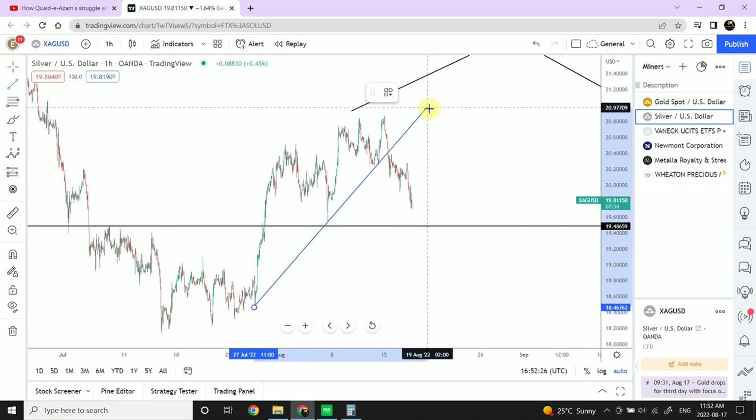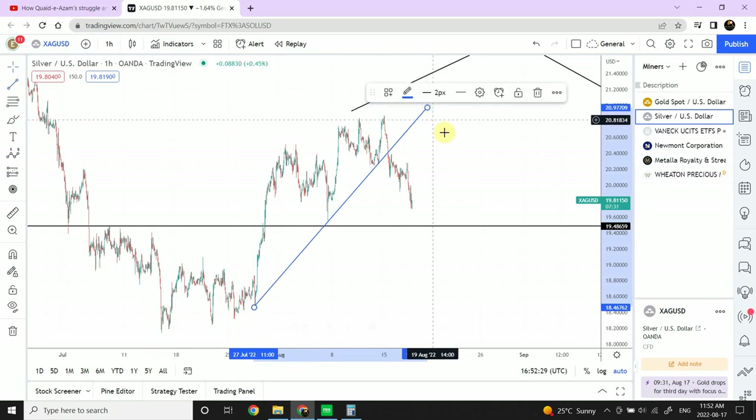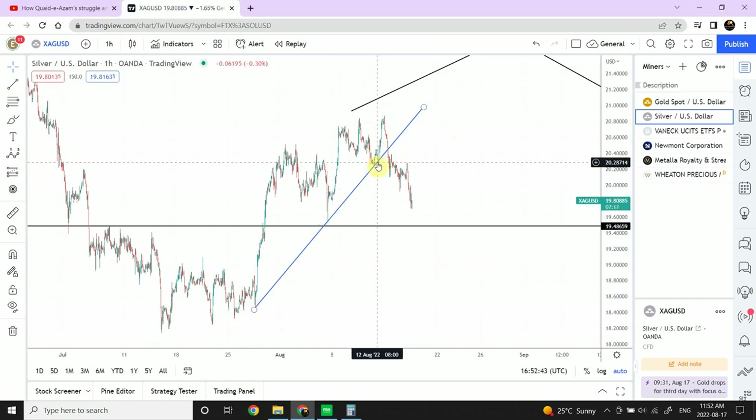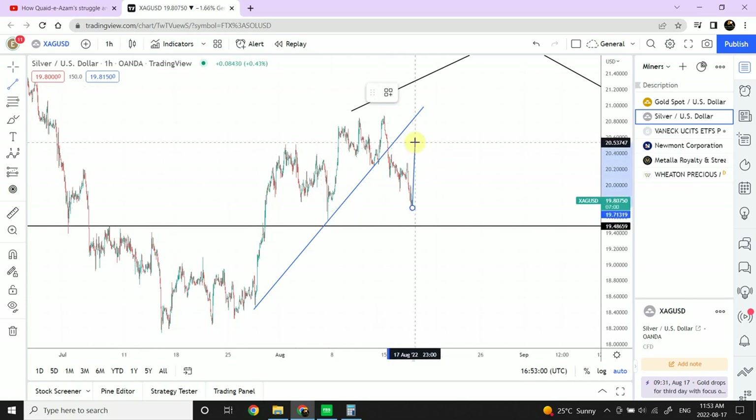Let me draw some trend lines to get ideas about what's possible. This trend line comes in very naturally — no forcing needed. It's connected at three points: two points to draw it, and a third point confirming it. That makes it a valid trend line. The important thing is that this trend line has not been retested after price fell through it, which gives an indication that we can use this as horizontal support. We can now wait for prices to come down all the way to this level.